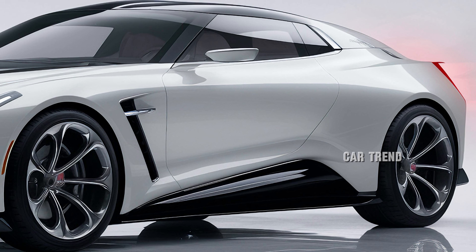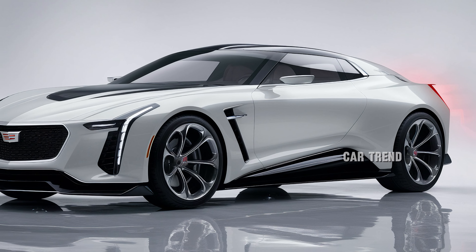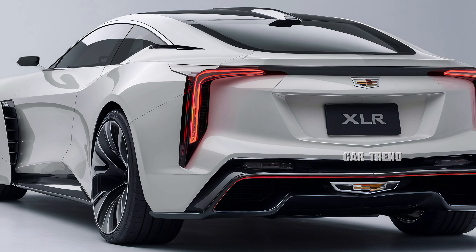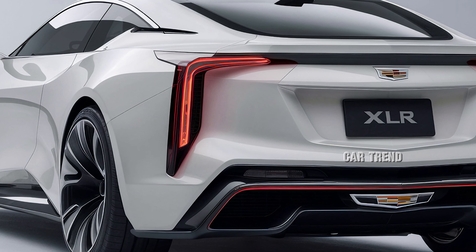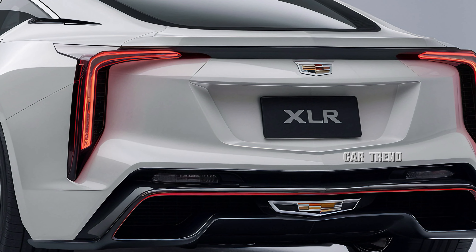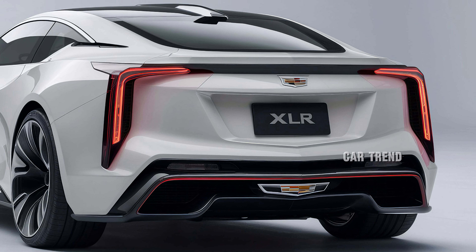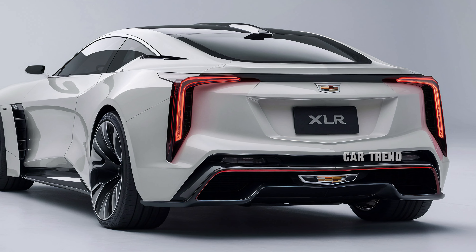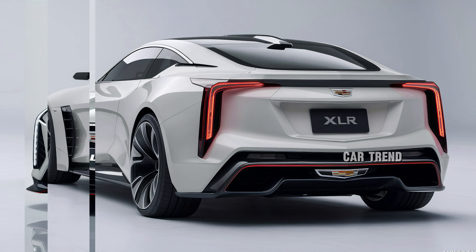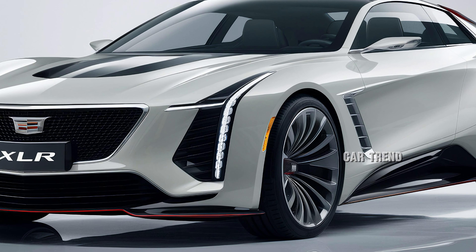Safety has always been a priority for Cadillac, and the 2025 XOR is no exception. This model comes equipped with Cadillac's latest suite of advanced safety features, including adaptive cruise control, lane-keeping assist, automatic emergency braking, and a 360-degree camera system for enhanced visibility. Cadillac's Super Cruise hands-free driving system is also available, allowing for a more relaxed drive on compatible highways, providing peace of mind backed by some of the most sophisticated safety technology available.